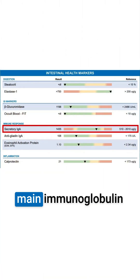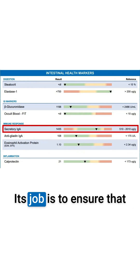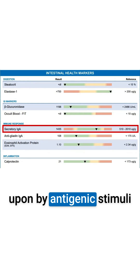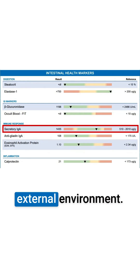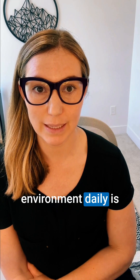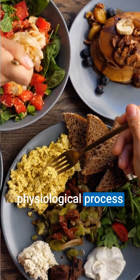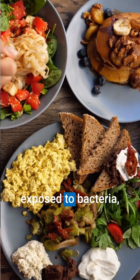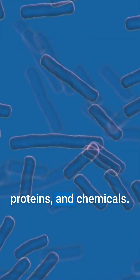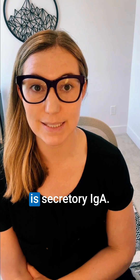Our secretory IgA is the main immunoglobulin seen in mucosal secretions and it is a huge part of our defense. Its job is to ensure that our internal environment is not being encroached upon by antigenic stimuli that is plentiful in our external environment. An area where we interact with our external environment daily is through what we eat. This is both a vulnerable and essential physiological process in which we have the potential to be exposed to bacteria, toxins, viruses, food proteins and chemicals. As you know, the body is brilliant and one of our evolved defenses is secretory IgA.